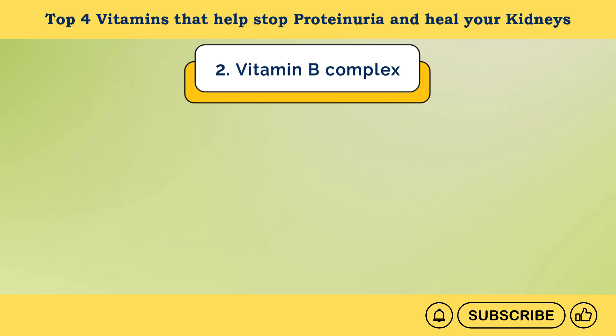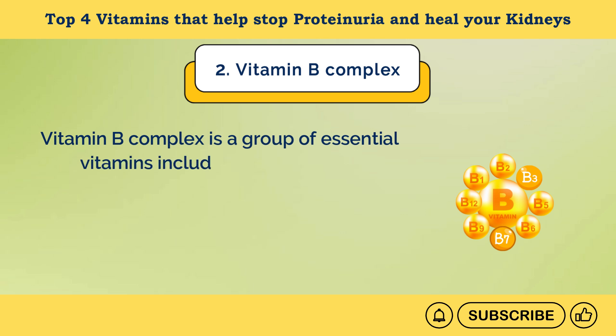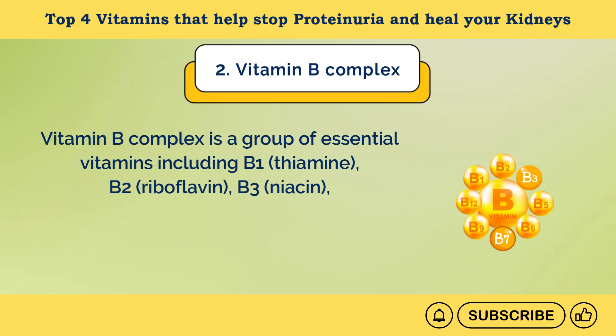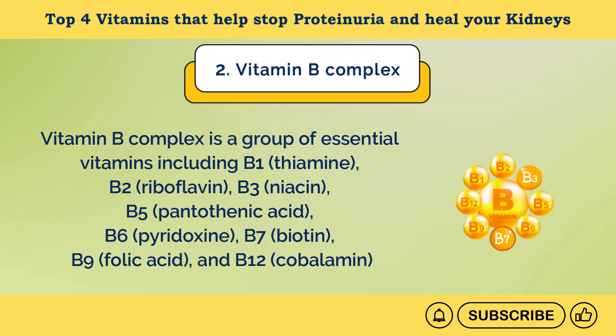Number 2: Vitamin B Complex. Vitamin B complex is a group of essential vitamins including B1 (thiamine), B2 (riboflavin), B3 (niacin), B5 (pantothenic acid), B6 (pyridoxine), B7 (biotin), B9 (folic acid), and B12 (cobalamin). This vitamin B complex group can help you manage proteinuria and heal your kidneys in several ways.